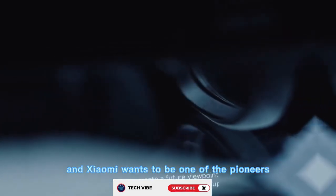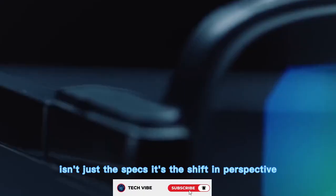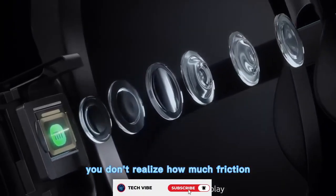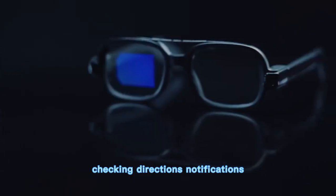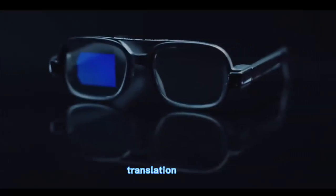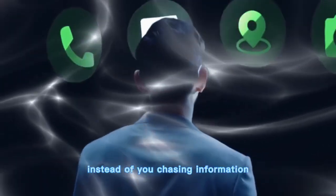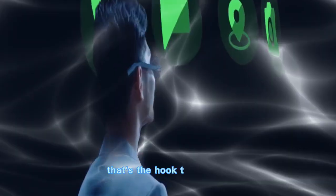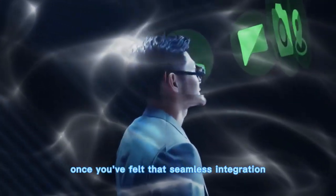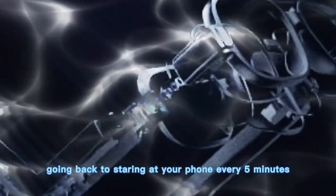And Xiaomi wants to be one of the pioneers. What really makes these glasses stick in your mind isn't just the specs — it's the shift in perspective. You don't realize how much friction your phone introduces until you stop using it. Checking directions, notifications, translations — those little interruptions break the flow of real life. Xiaomi's AI glasses flip that. Instead of you chasing information, information quietly comes to you. That's the hook that sticks. Once you've felt that seamless integration, it's hard to imagine going back to staring at your phone every five minutes.